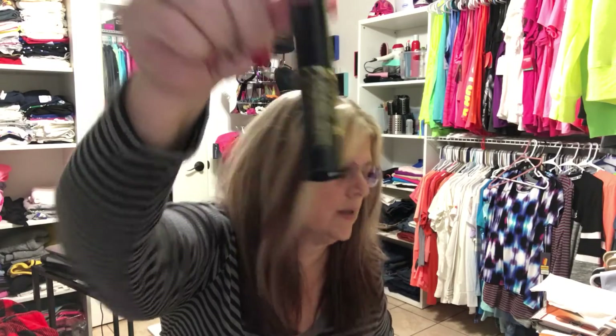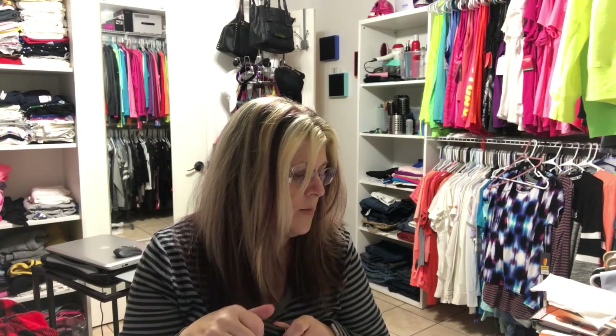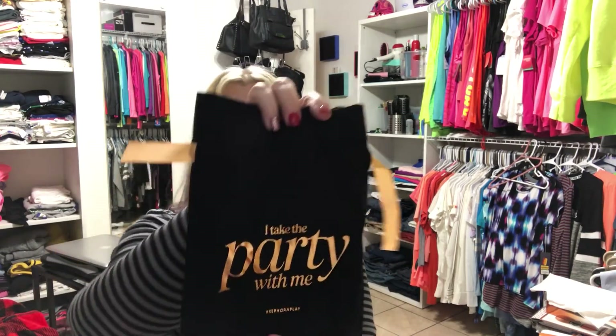The last item is Lancôme's Hypnôse Drama Instant Full Body Volume Mascara. It has a squiggly-type brush and the color is black. They typically give black mascara. So those are all the items in my Sephora Play Box.